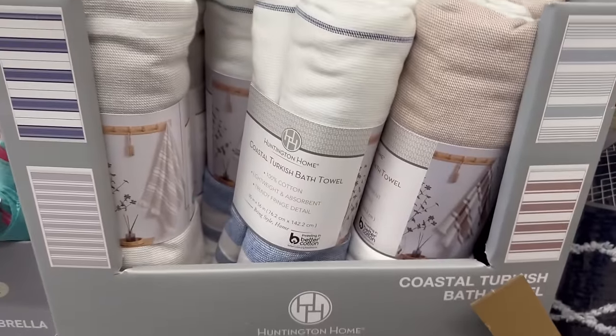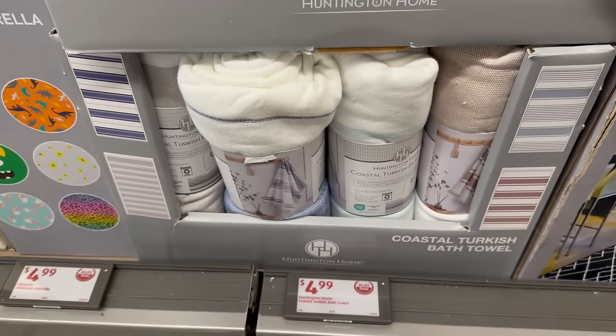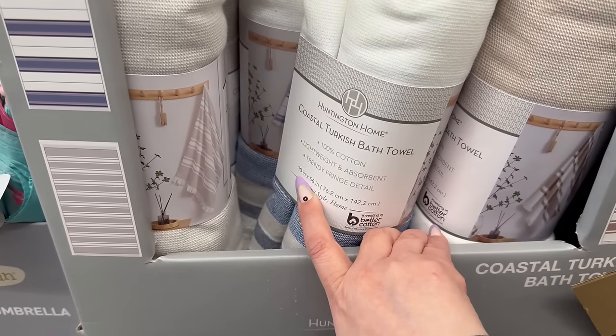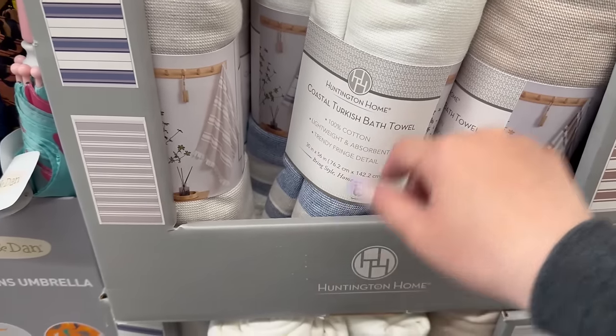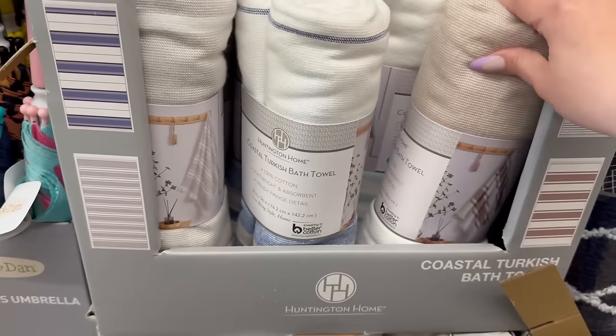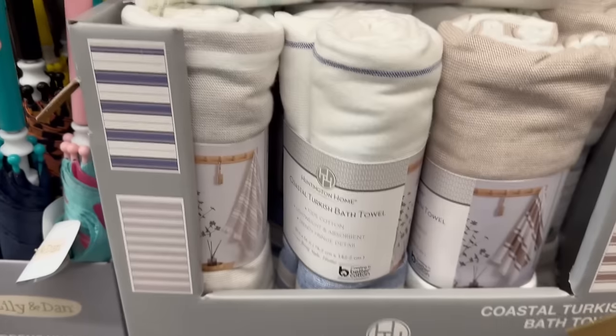So I already showed you the rain coats for the dogs. Now here are Huntington Beach coastal Turkish beach towels for $4.99 — just $4.99! The size is 30 inches by 56 inches, which is pretty good, and the style and feel are amazing. Let me zoom in so you can see the different patterns.